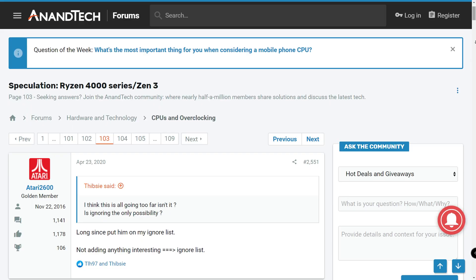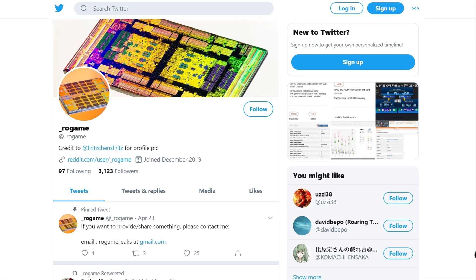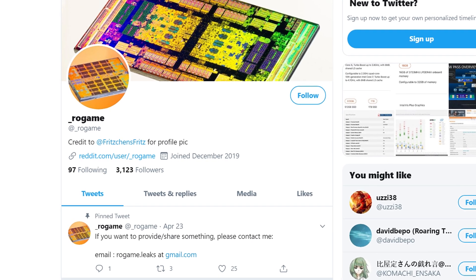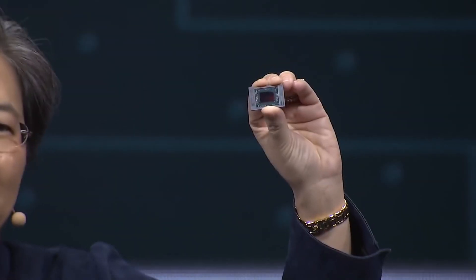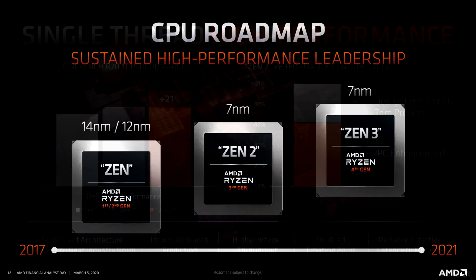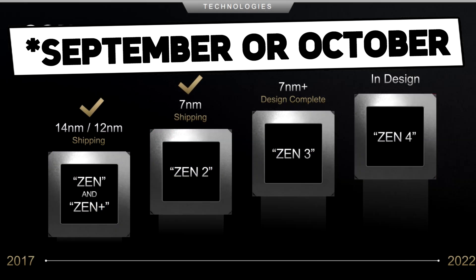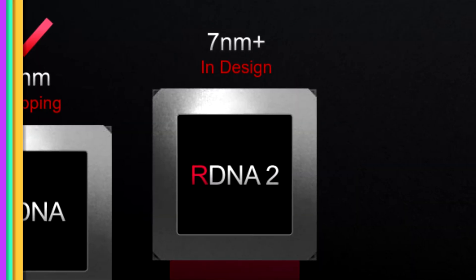Leaked documents were posted over at the Anandtech forum by a member, and this was quickly picked up by Rogue Game, which is a well-known Twitter leaker in the community. Based on this document, it looks like AMD has already started to work on their next-generation APU lineup. This is expected since Zen 3 core development has finished, and we will get the first Zen 3 processors later this year, more specifically in September.